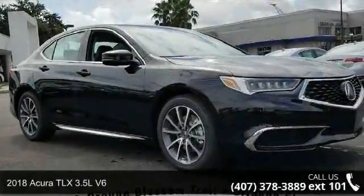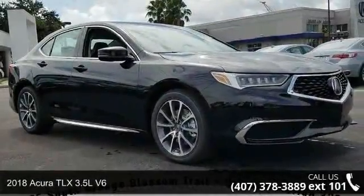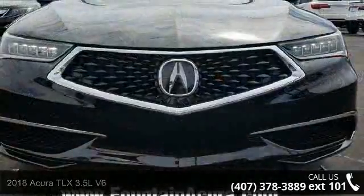Imagine yourself in this 2018 Acura TLX. If you are looking for a first class ride, you have found it.